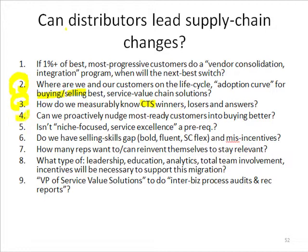Number four: can we proactively nudge the most ready customers into buying better? This is the moment of truth where a customer says 'here's last look,' and we say: if you want to play the game, I get last look plus one point for me — the rep — and one point for the service I'm riding. I've made my case as to why, even though our price is higher, we're still the best total economic value.